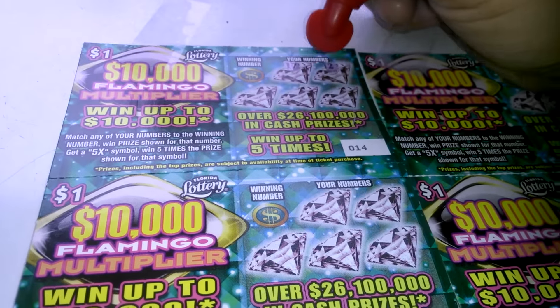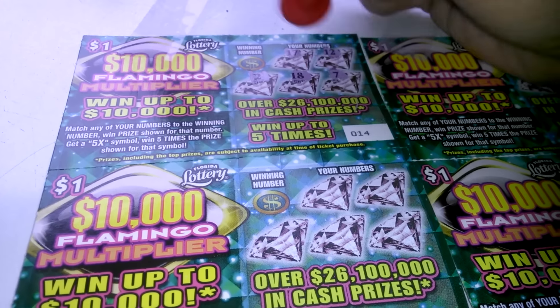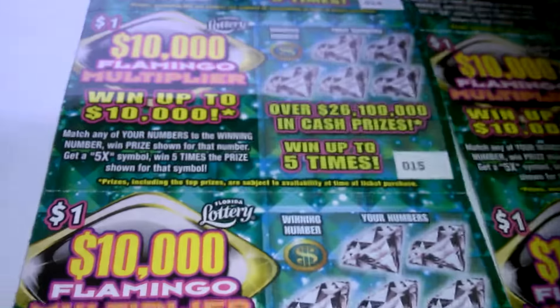17, 12, 2, 18, and 7. Winning number is 9 — nothing there. That goes to the second chance.